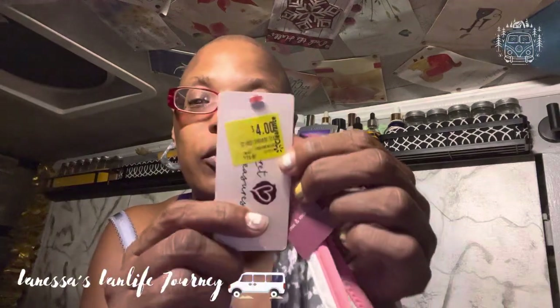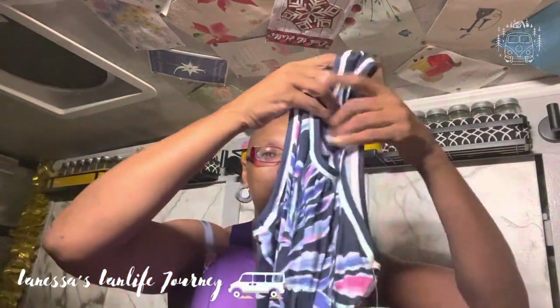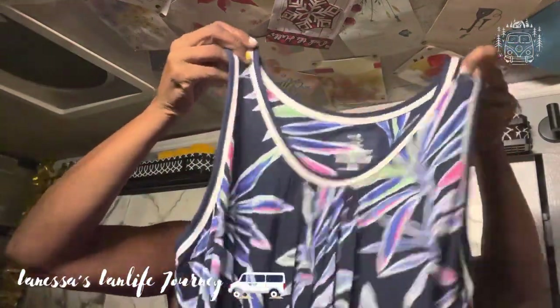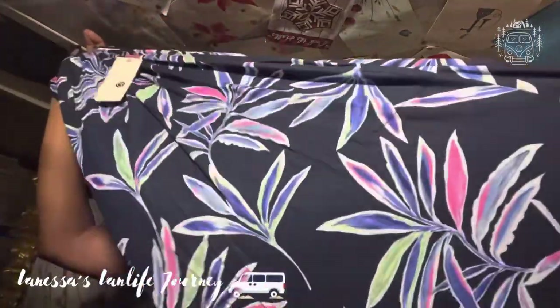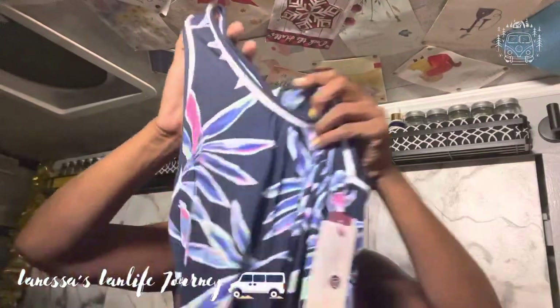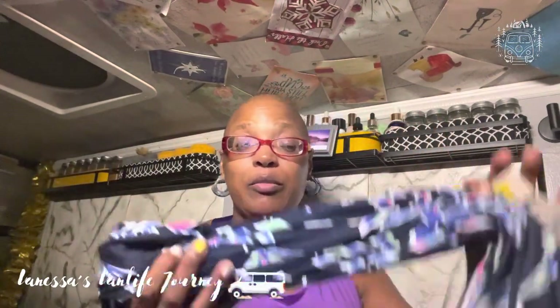There was another dress in a different pattern — also goes all the way down to my ankles with a little split in it. Four dollars a piece, size large, 12-14. And the last one I got — y'all have seen this pattern before — is the dress all the way down to my ankles, a little split, nice material.